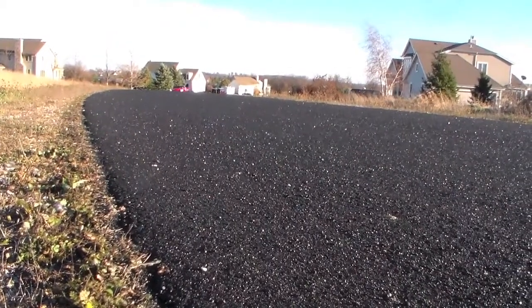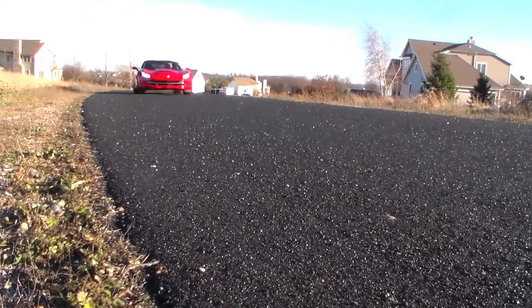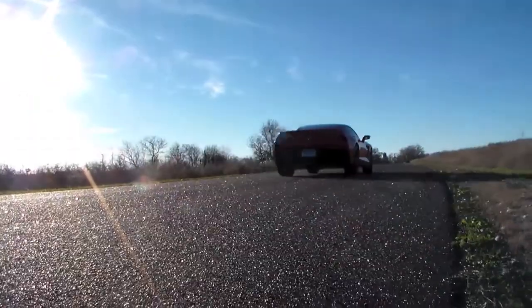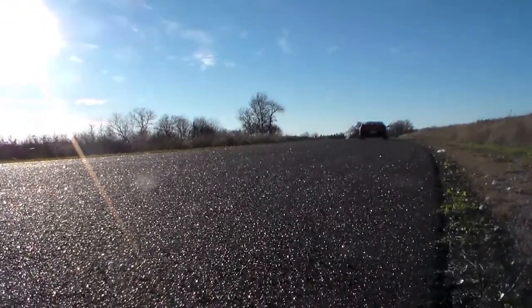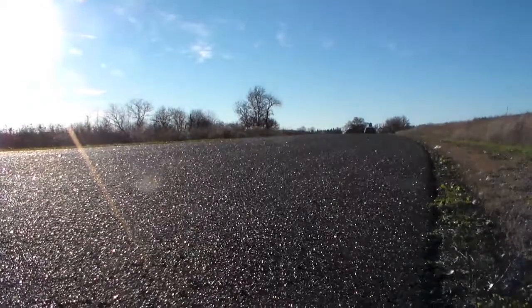They tell us it has a top speed of 190. We can't do that on city streets here, but I believe it'll do probably 180 to 190 miles an hour, because this is basically a race car that they've detuned a little bit for all of us to be able to buy and drive on the street.